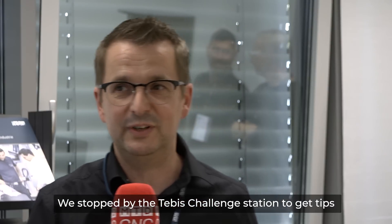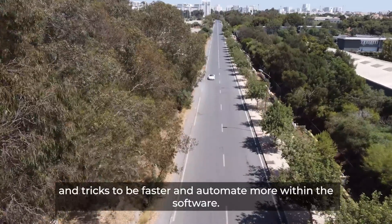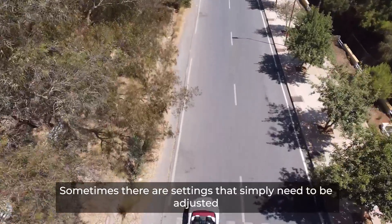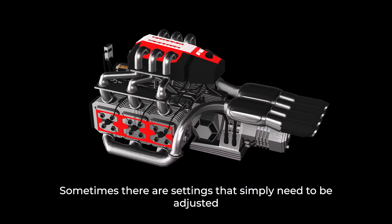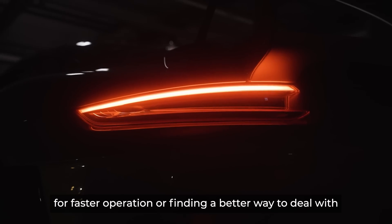My name is Frank Mewes. I work at Porsche AG in Weissach Entwicklungszentrum in the interior design studio. It is important for us to automate things — whether it's in the settings, in the strategies — from the design curve all the way to the machine, just to make things easier and faster for our projects.